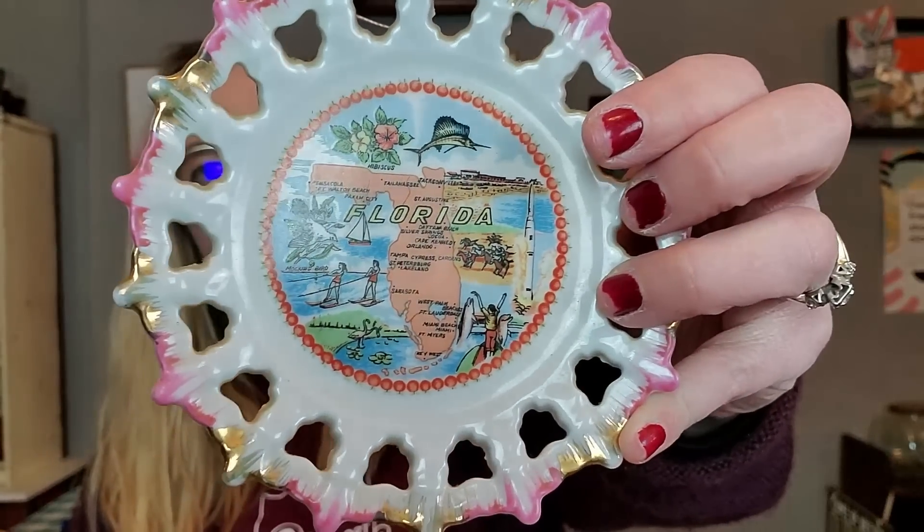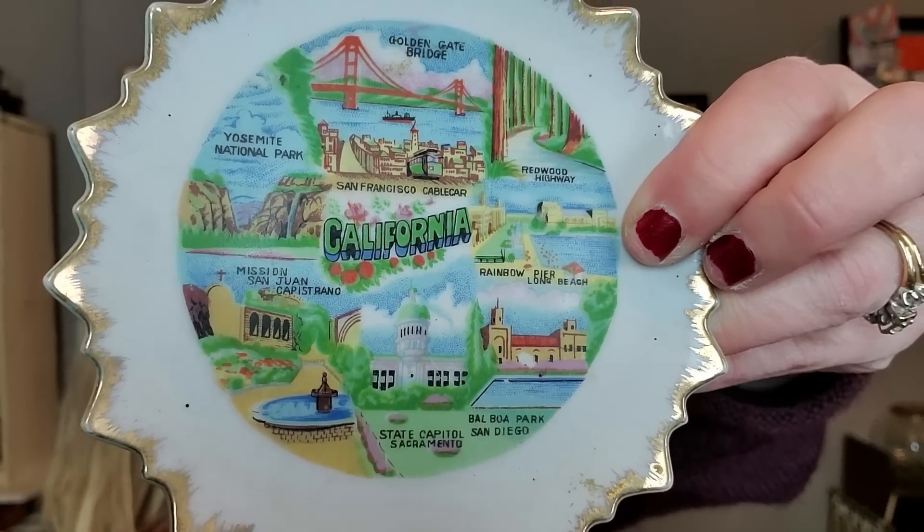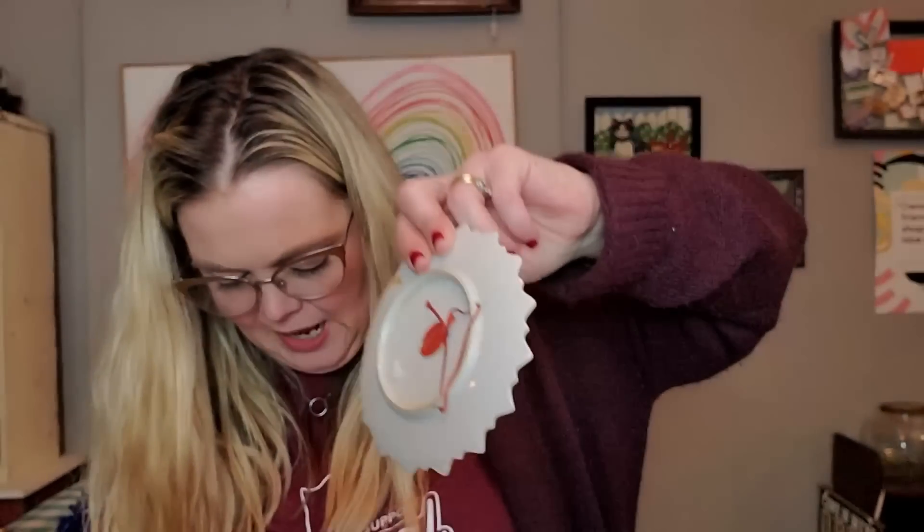I got these little souvenir plates — 99 cents each, both made in Japan. I don't typically buy these but it was slim pickings. The Florida one has a flamingo, a marlin, dog races, manatees, dolphins, skiers, and a hibiscus. The California one is Bradley Exclusives of Japan and features Yosemite, Mission San Juan, the State Capitol in Sacramento, Redwood Highway, Rainbow Pier Long Beach, Golden Gate Bridge, and a San Francisco cable car.